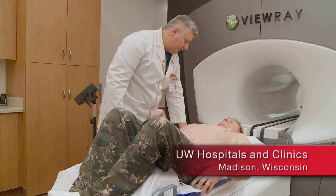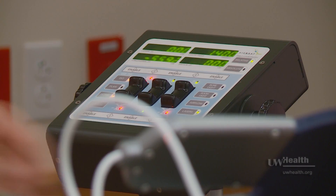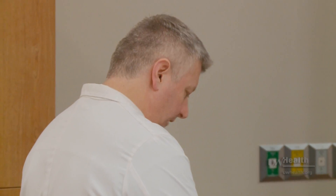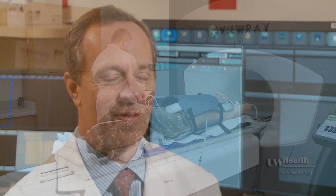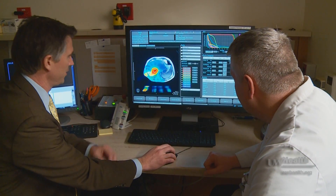A new aspect of this therapy is that it marries an MRI scanner with the delivery of radiation. That is something brand new in the field of radiation oncology. It's a fascinating new development for us because we are now seeing not only this high-precision imaging with MRI,